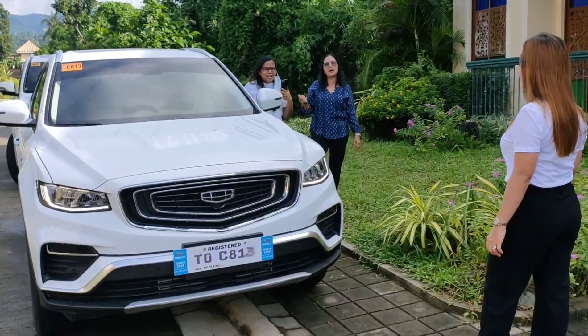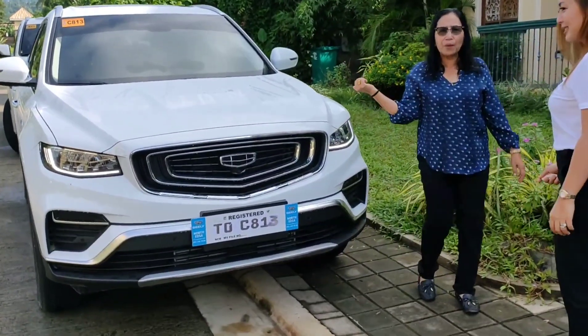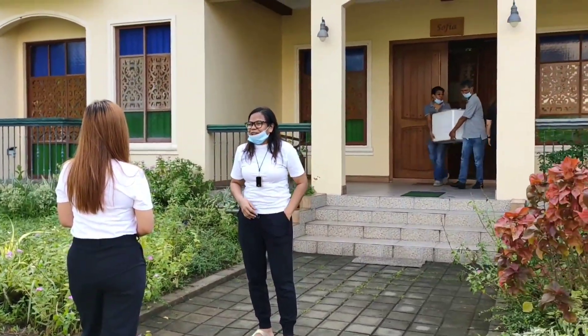Napakadaling gamitin yan. Magkano? One point six, less one hundred. May one hundred pesos.